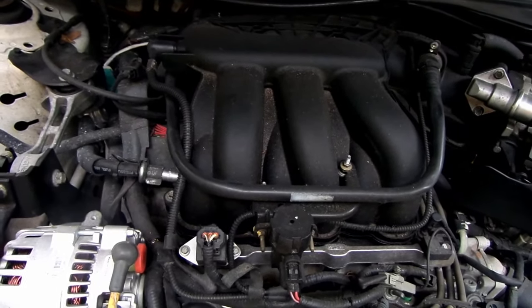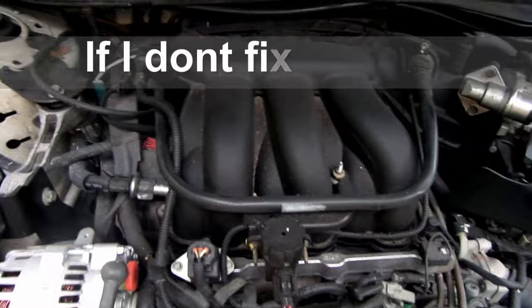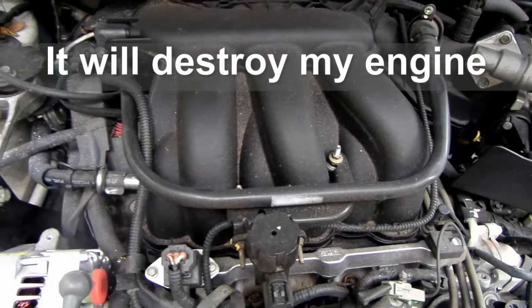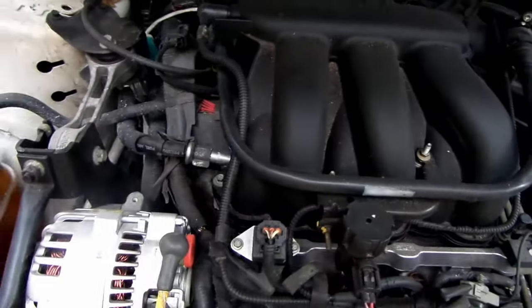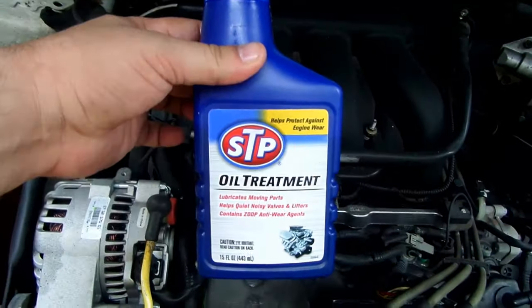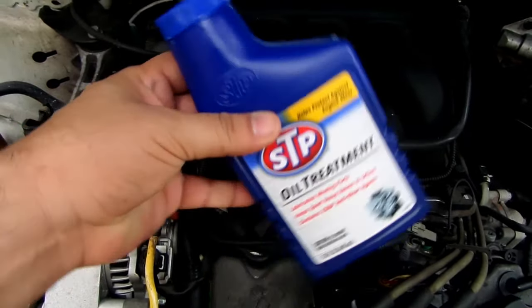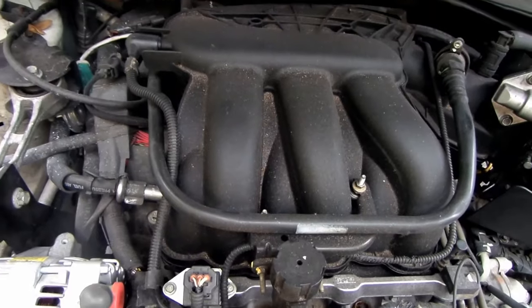I didn't want to drive around like that anymore. So after adding that, I went ahead and got some STP oil treatment and added about one-third of the bottle. This stuff is like goo — it just comes out nice and thick.